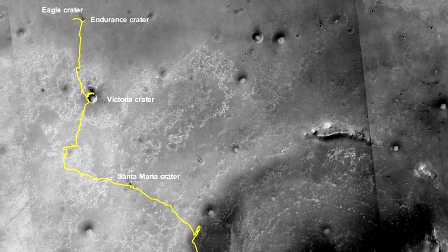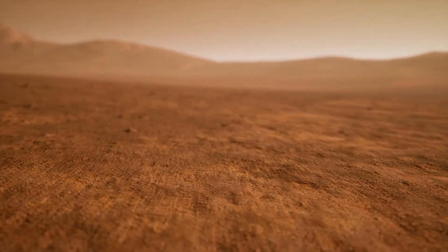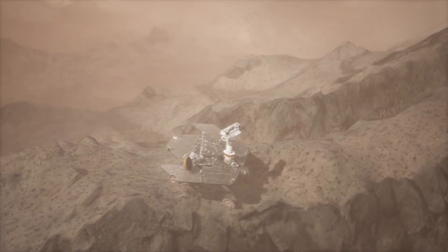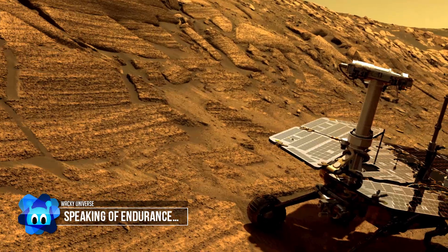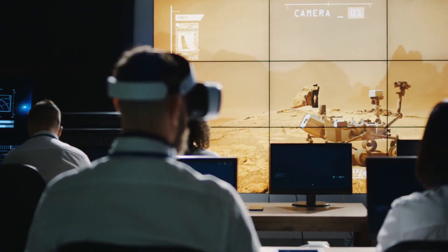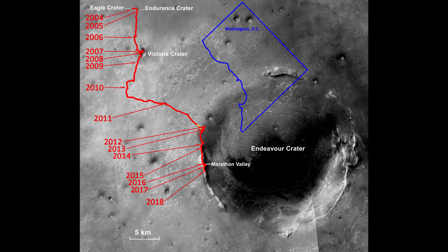Oppie then headed off to Endurance Crater at a top speed of up to 5 centimeters per second. After 84 Martian days called Sols — each approximately 40 minutes longer than an Earth day — Opportunity finally made it to Endurance Crater. At this point, the entire mission was expected to last 90 Sols. When that date came, since both rover twins were still performing well, the mission was extended. This would happen several more times, as Opportunity covered 28 miles total, ultimately operating for more than 8 Martian years, or 15 Earth years.